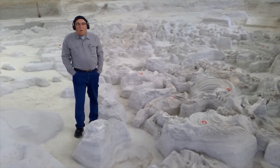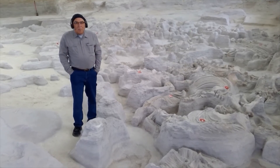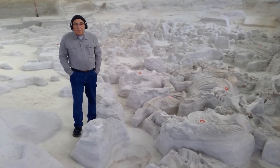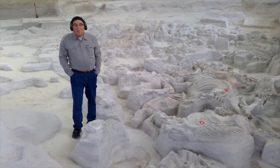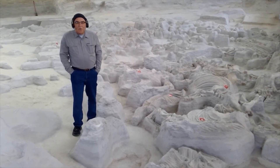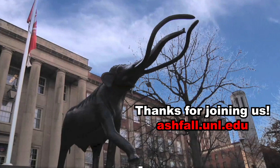The barrel-bodied rhinos at Ashfall have been dated at almost 12 million years in age. The Ashfall site is more than a bone bed — the many complete skeletons and all of the other preserved information give paleontologists an opportunity to study the lifestyle, behavior, and ecology of these extinct species. You can see the Ashfall rhinos for yourself in a building called the Rhino Barn at the Ashfall Fossil Beds State Historical Park in North Central Nebraska. Be sure to check the website before making the trip. This is Rick Otto for Fossil Fridays at the University of Nebraska State Museum.